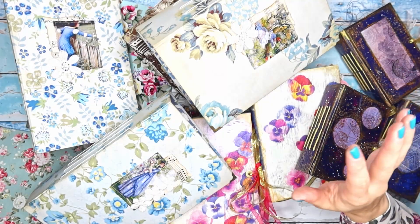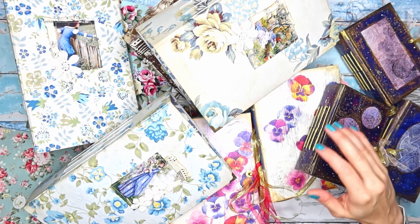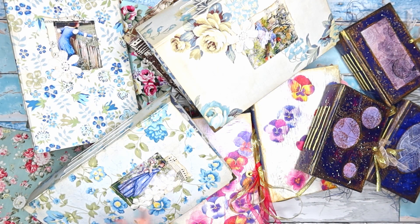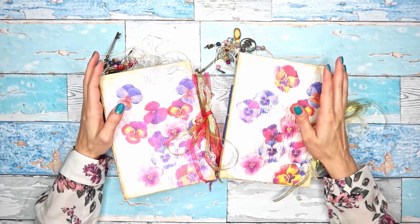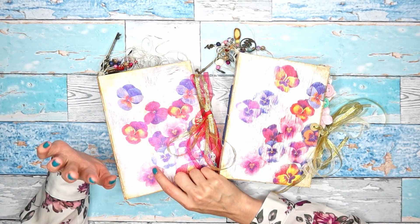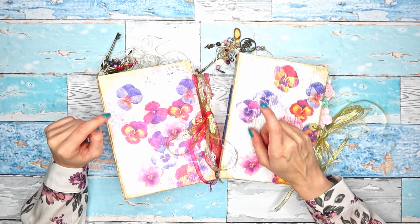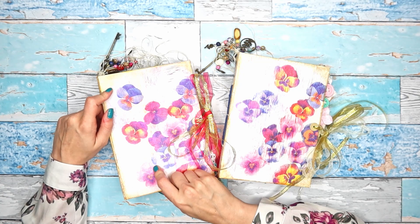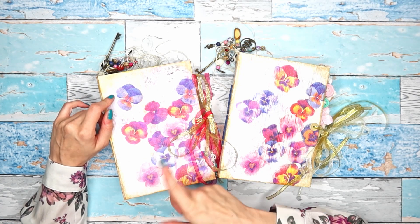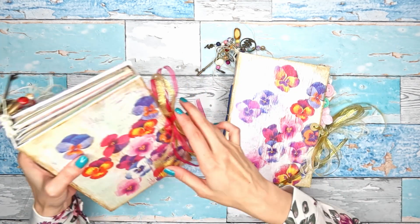Hey guys, welcome back to my channel. In this video I'm going to share with you this whole huge pile of journals and ephemera holders that I have here on my desk. I've been working on these for the past few weeks, maybe a couple of months, and they are finally all done. I will have them all in my Etsy shop — I think 11 books going up most probably next Saturday.